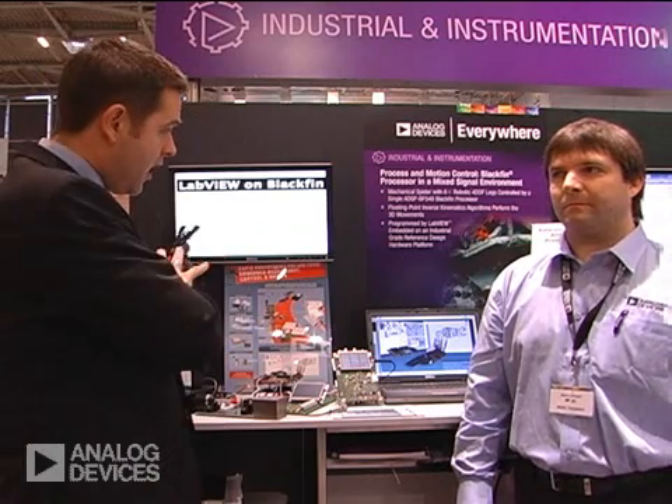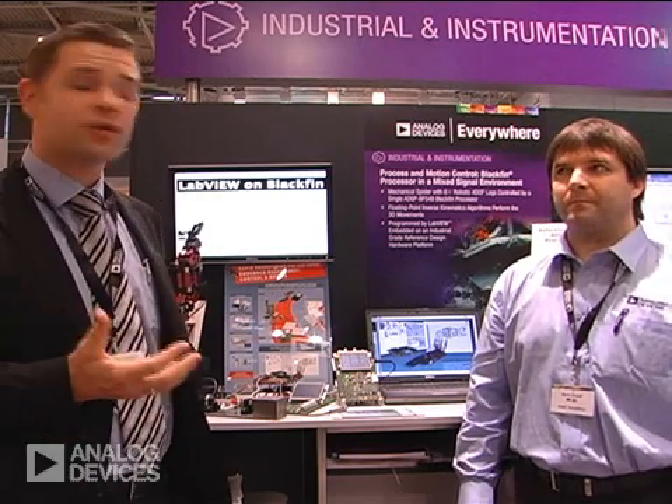Here, specifically working on Blackfin, where we have a set of arrangements showing Blackfin in action. Blackfin, the embedded processor, is really an ideal platform for industrial applications — specifically working with LabVIEW Embedded in an embedded approach towards platform solutions for things like robotics, measurement equipment, and further investigation on platforms.